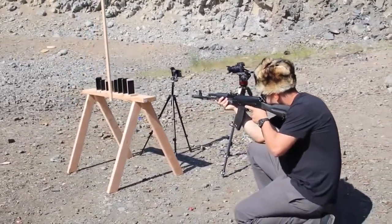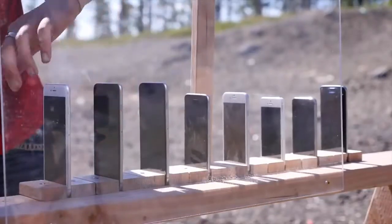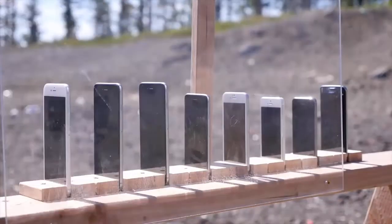Here's the setup. Let's see how many iPhones it takes to stop a bullet. Now here's the moment of truth — how many iPhones would you have to carry in your pocket in order for them to save your life? Two. One.